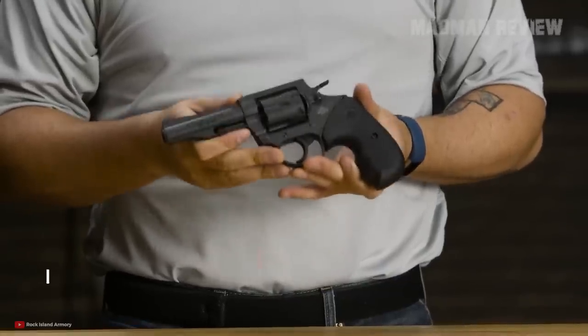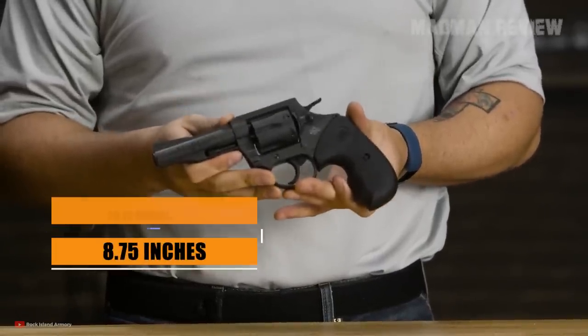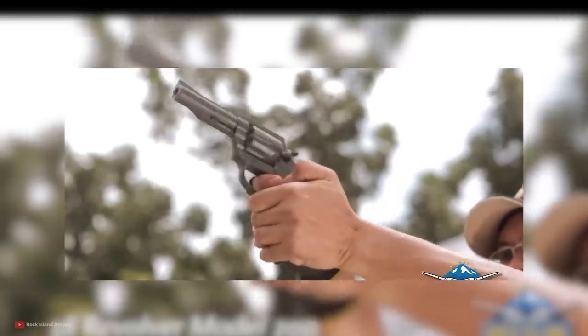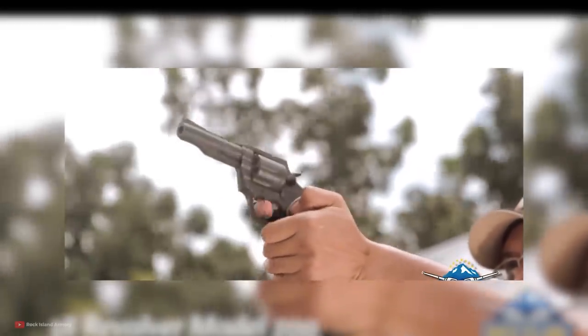The cylinder has a capacity of 6 rounds, the overall length is 8.75 inches, and the weight is 28.16 ounces. The external hammer allows for single-action shooting, and aiming is easy thanks to the fixed-ramp front and wide fixed rear-notch sight.